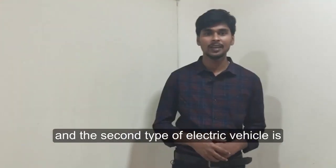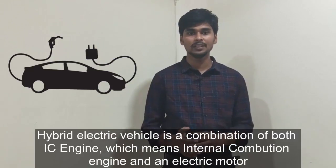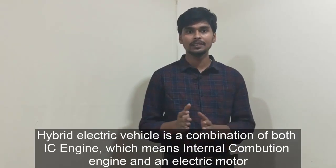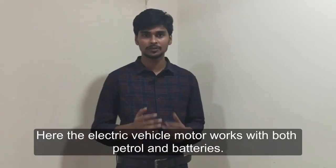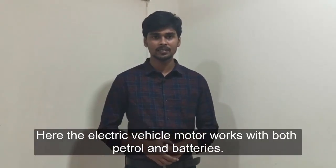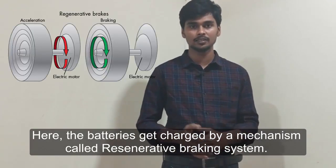The second type of electric vehicle is the hybrid electric vehicle. A hybrid electric vehicle is a combination of an IC engine — that is, an internal combustion engine — and an electric motor. The motor works with both petrol and batteries. The batteries get charged through a mechanism called regenerative braking.